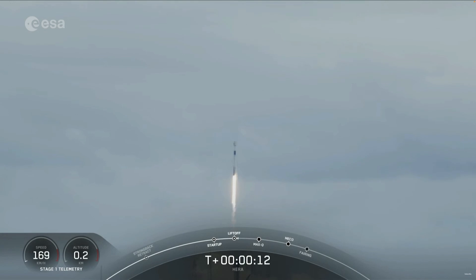Vehicle is pitching downrange. Stage one propulsion is nominal.